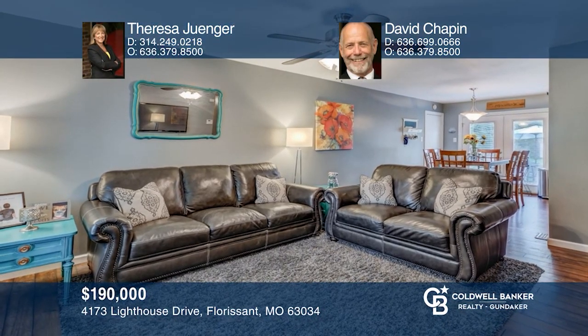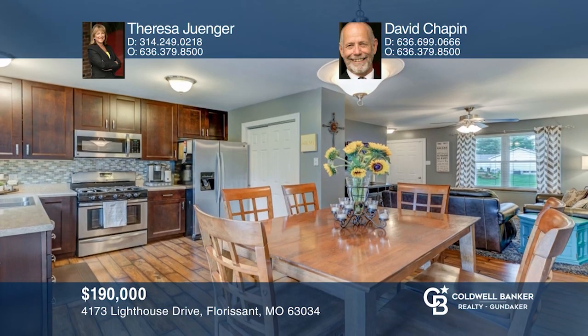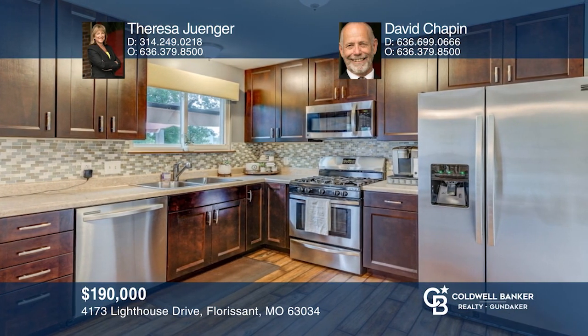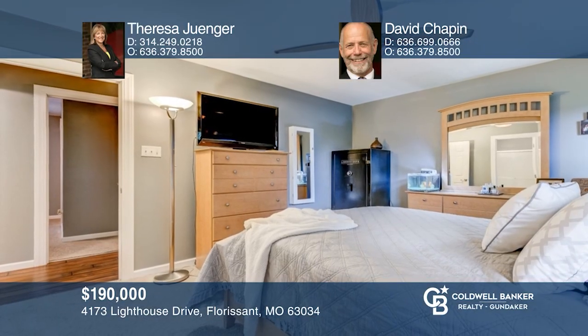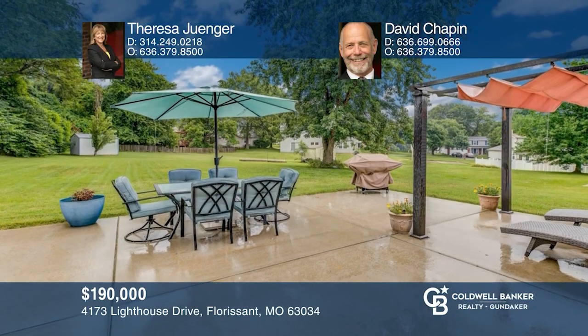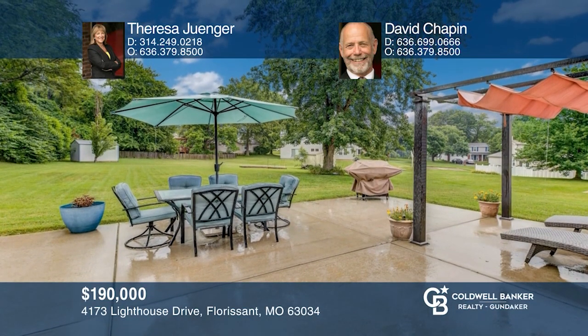This move-in-ready three-bedroom, two-bath ranch home is under contract. As soon as you enter, you'll notice the open floor plan, updated eat-in kitchen with stainless appliances, 42-inch cabinets, and gas range. Master bedroom has an updated bath and shower. Walk out to a spacious patio that overlooks the backyard. Teresa Junger and David Chapin are ready to answer any questions you may have — give them a call today.